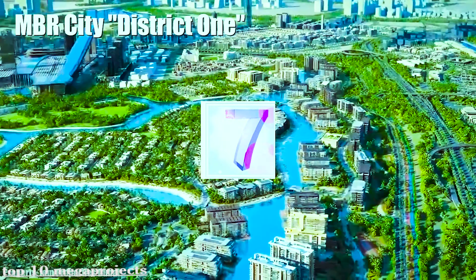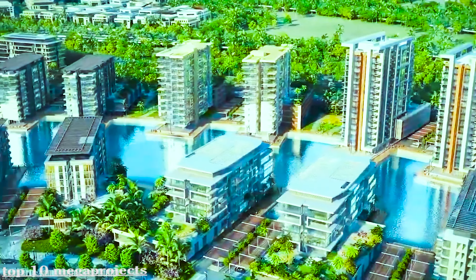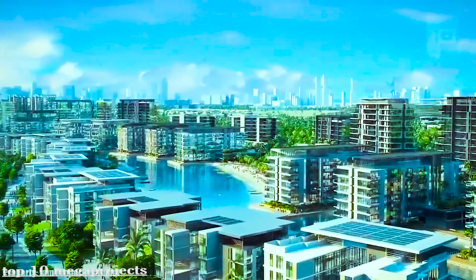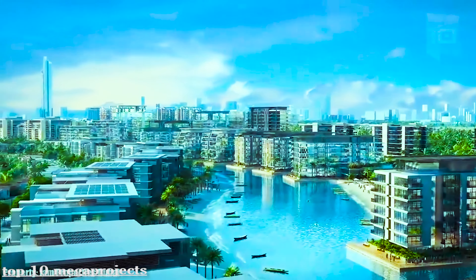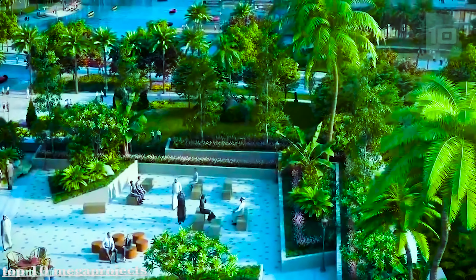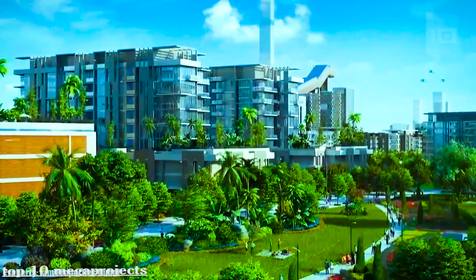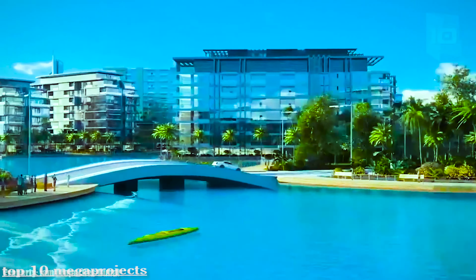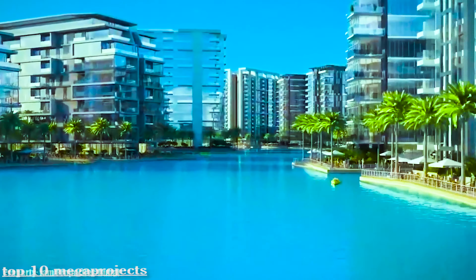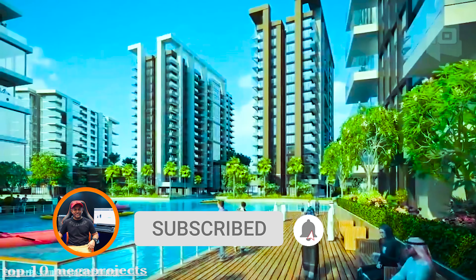MBR City District 1 is a new city within Dubai that will have residential, commercial, and leisure areas. Its luxury residences with different styles include apartments and mansions located next to the water. It will have a park with a capacity for 35 million visitors a year that will include more than 100 new hotels, as well as the largest family entertainment complex in the Middle East and the largest pool in the world.